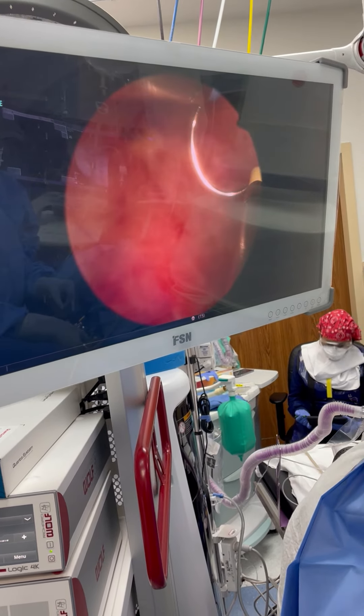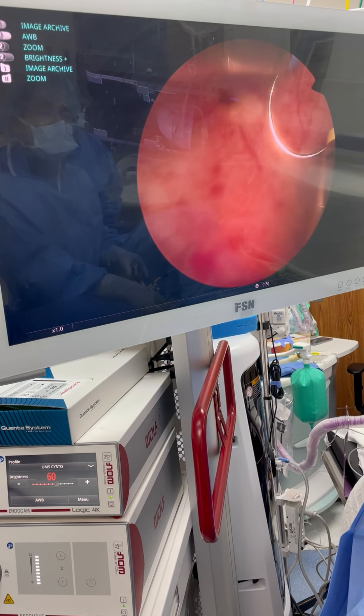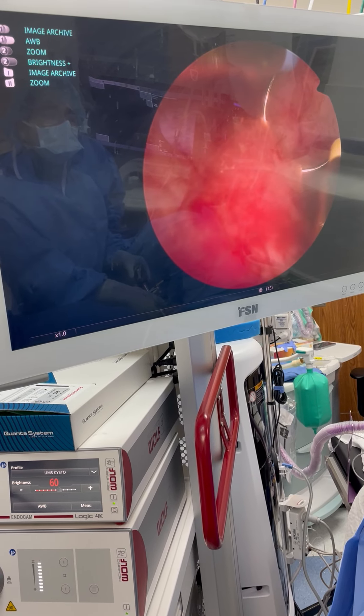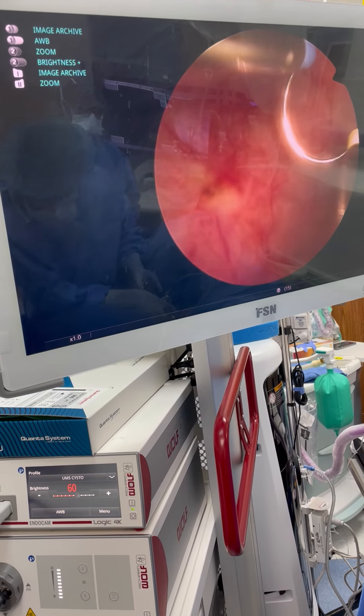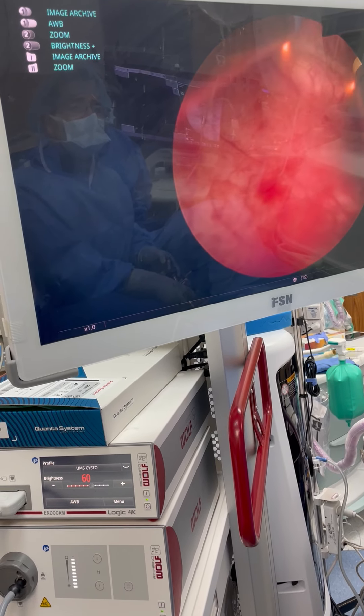It's Dr. Mike here again. So now, if you remember, this guy has a bladder tumor — unoperated ureteral orifice. You can see it's right here. So we're going to destroy it. We're going to be very, very careful not to damage the ureteral orifice.